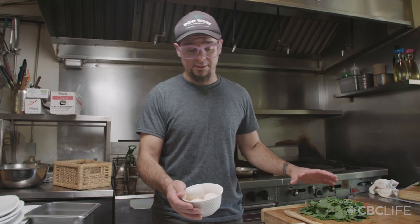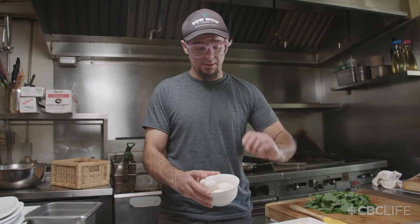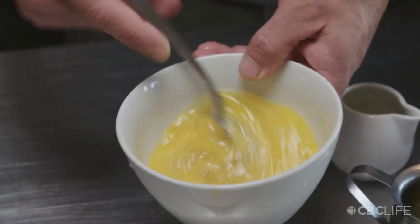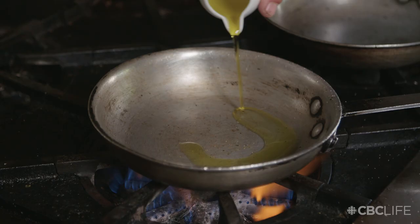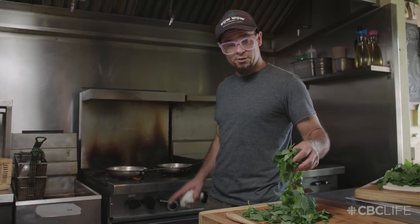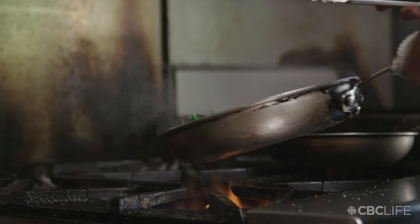I really want the lamb's quarters to shine, so I've chosen a neutral base which is duck eggs. They make a great frittata — they rise a lot when you put them in the oven. Nice pinch of kosher salt, pinch of fresh ground pepper. We're going to heat up our frying pan, add a little bit of olive oil. We're looking for about a medium heat and we're going to add our lamb's quarters for about 30 seconds. Pinch of salt and pepper.